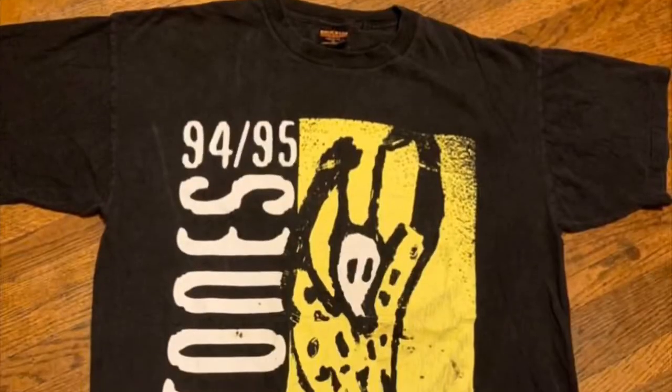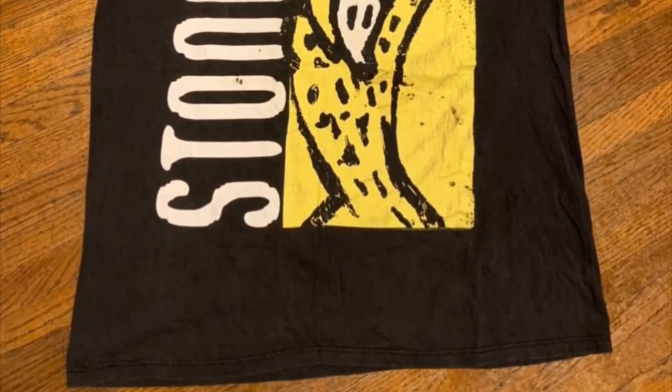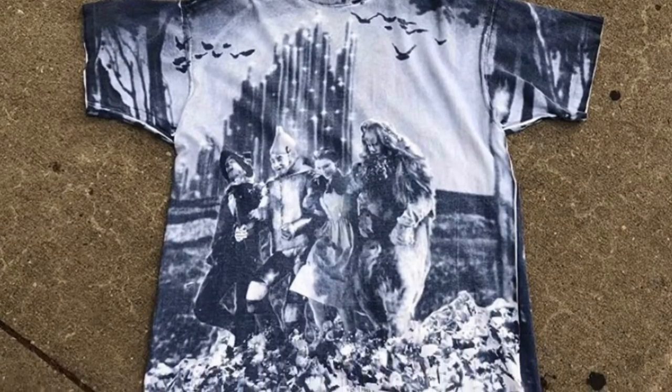We also did a trade — we traded the Voodoo Lounge Stones tee for this Wizard of Oz piece, shoutout to Chris at Vintage Cream. Appreciate y'all watching — long day. About to go get some Chick-fil-A, get me a chicken sandwich. Much love.